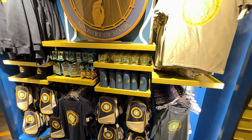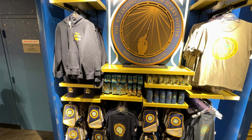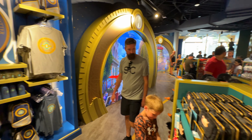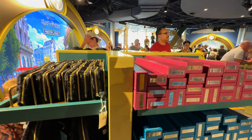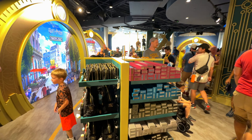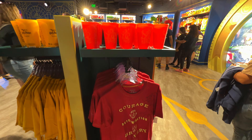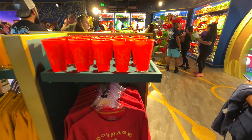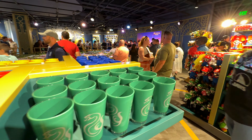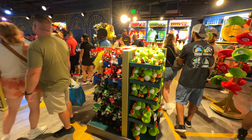A nice shoulder pet. Some shirts. Water bottle. That's really cool. They do have some wands. Some more shirts and cups. Looks like they get something for each of the houses.